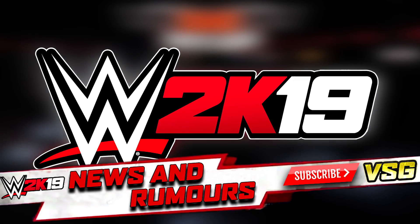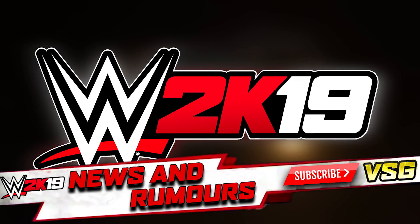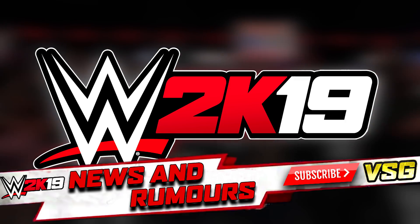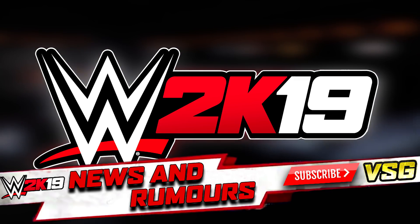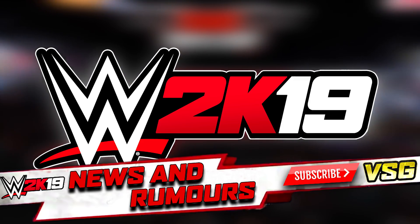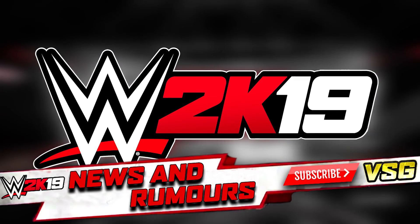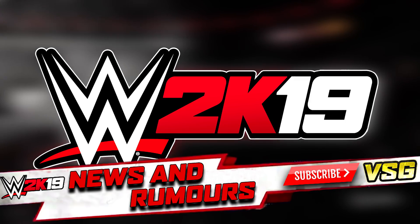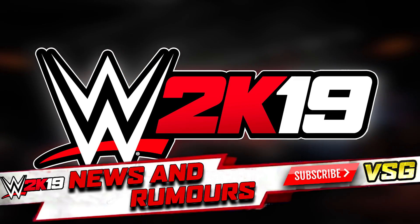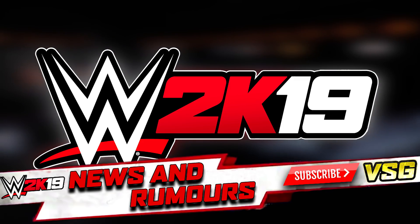It wouldn't be the WWE 2K19 season without having some amazing custom covers from people on Twitter and all over the internet. So some massive shoutouts to the guys, the graphic designers, and even the amateurs out there having a stab at it. I put out on my Twitter, which you can follow at VikingSizeGamer, my actual custom cover for WWE 2K19 with Charlotte on it. And I said, go out there and design me some really nice custom covers for WWE 2K19 for a chance to be featured on the channel.